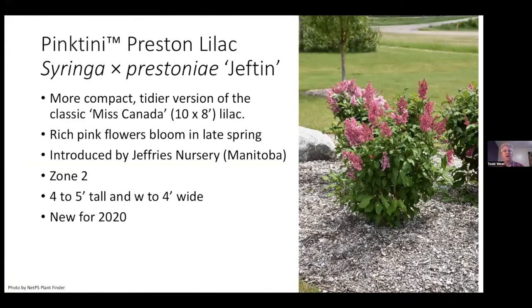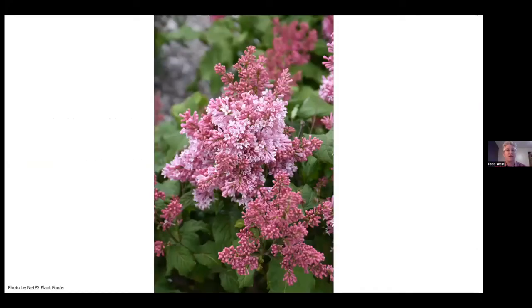Lilacs — Pink Teenie is a Preston Lilac out of Jeffrey's Nursery. It's a more tidy and compact version than Miss Canada, which many of us know as pretty big at ten foot by eight foot. Pink Teenie is four to five feet by four feet. New in 2020, you should now be able to find it at your garden center. Beautiful color — think of it as a nice improved version of Miss Canada.